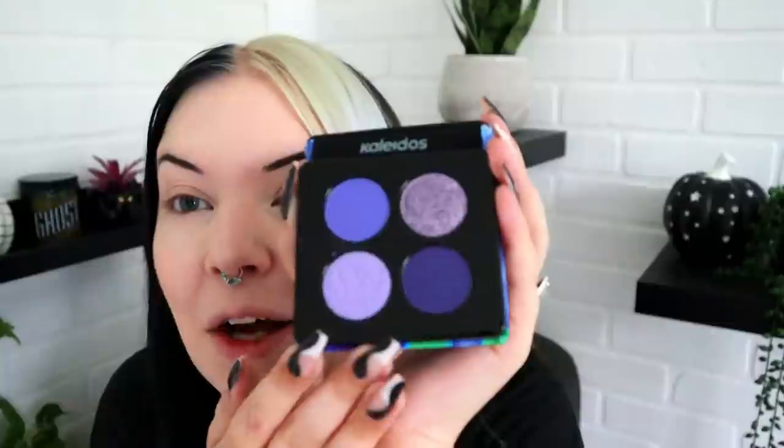This quad is called Glowing Iris — it's a little bit out of my comfort zone so I think it's the one we're gonna test out today. I went to check the name on the back and the pan fell out of my hand — that needs to be glued in there, it's not magnetic. It's more of an indigo-y, purple-y situation. I gotta glue that shade in, but this palette is the one we're using today because it's not in my wheelhouse.